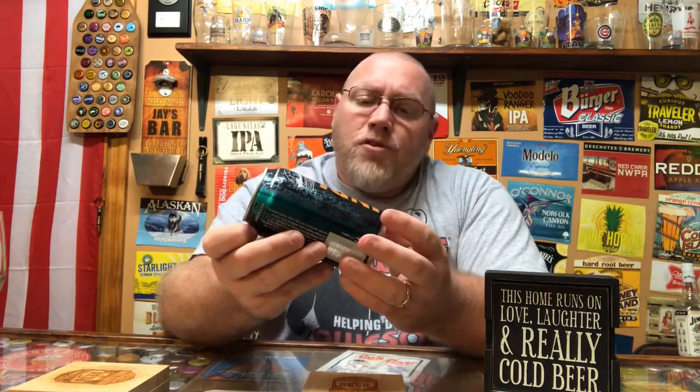This here is coming in at 6.2% alcohol by volume. Untappd said it was 50 IBU, but I think the website said it might have been 69 IBU, so somewhere in the 50 to 69 IBU range.